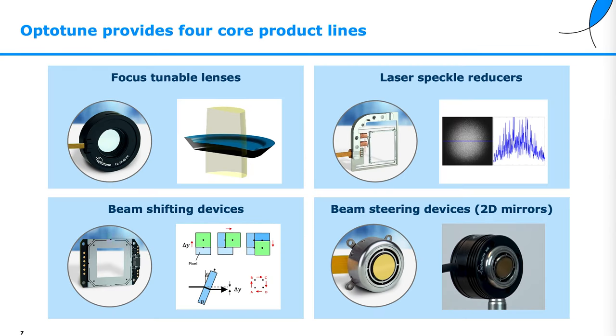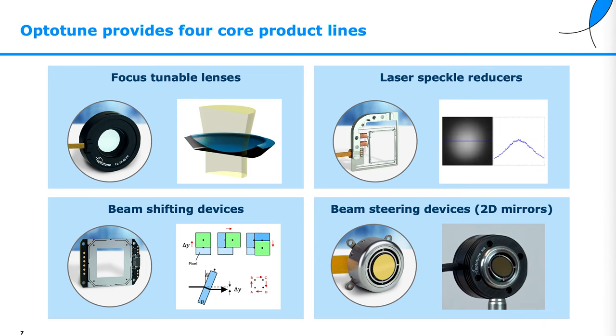OptiTune provides four product lines: focus tunable lenses, laser speckle reducers, beam shifters, and beam steering mirrors.